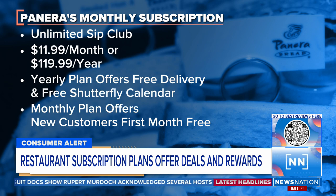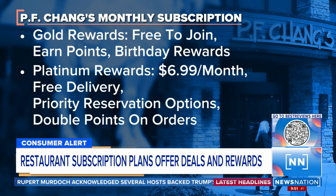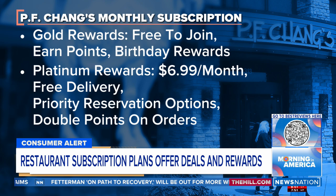At P.F. Chang's, you're looking at the P.F. Chang's Rewards — you can go either gold or platinum. The gold option is free to join and allows you to earn points for dining and a birthday reward. Pretty straightforward, that's not anything new. But if you're going with the platinum, you only have to pay $6.99 a month, and then you're going to get free delivery and priority reservation options, as well as double points.